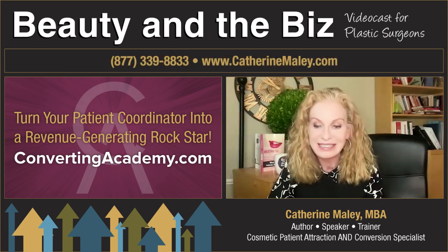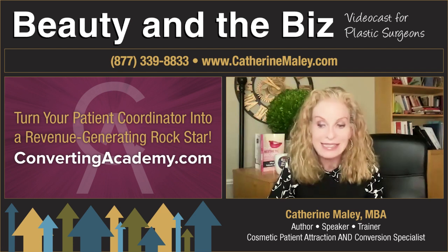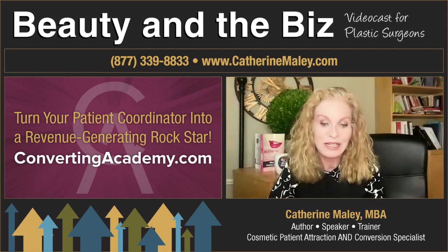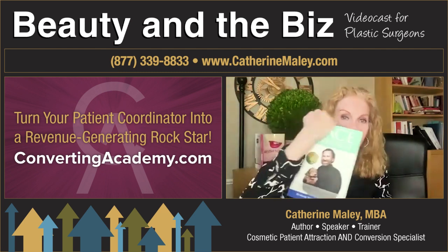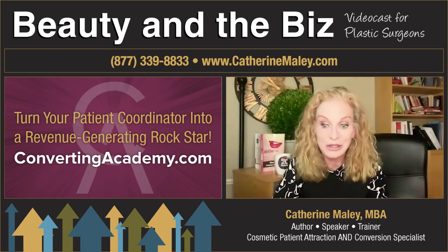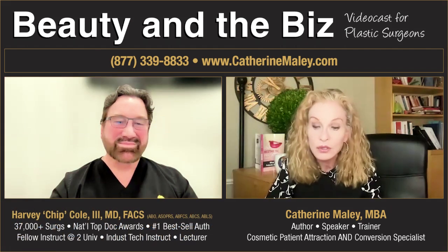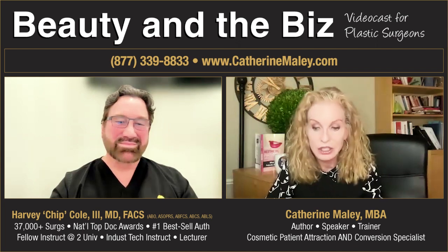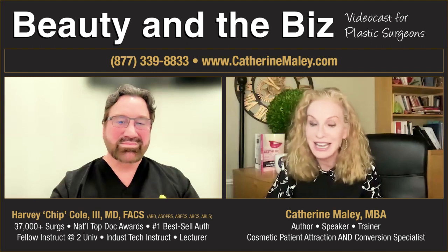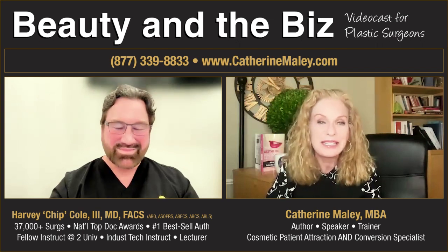He's a board-certified oculoplastic surgeon specializing in ophthalmology and cosmetic surgery of the eyes and face. Dr. Cole has been in practice since 1997 in Atlanta, Georgia. He's co-authored a dozen-plus medical books, as well as his own consumer facelift book — I have it here, it's absolutely adorable, it has a Sharpie on it. He has given over 100 lectures worldwide. Although he was on Beauty and the Biz over two years ago, today we're focusing on his unique inside-out facelift technique, perfected after 3,800 facelifts in 35 years. Dr. Cole, welcome back.